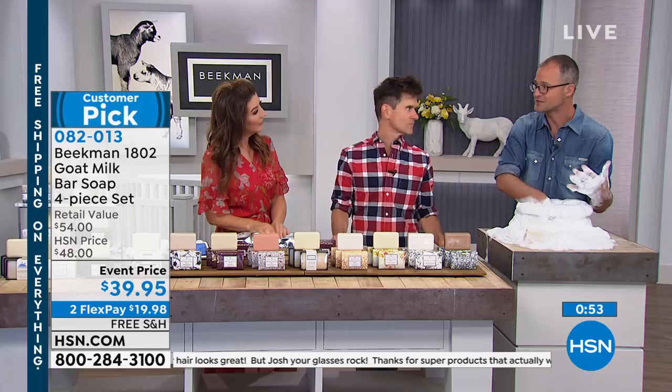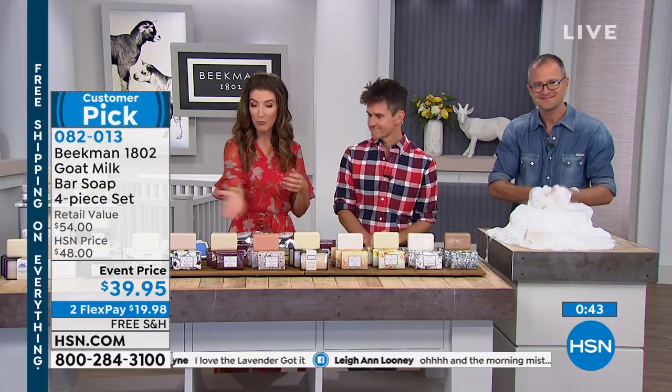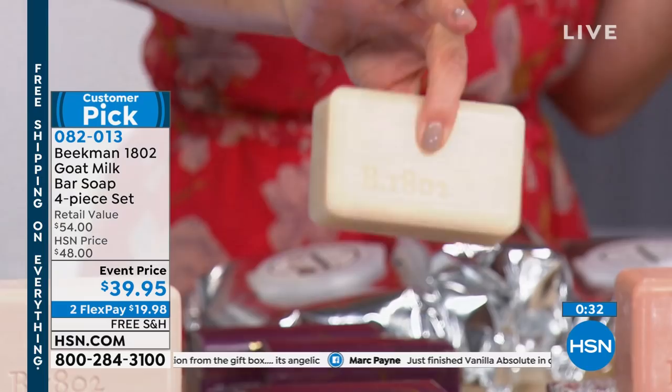You're getting four of the over-half-pound bars of soap, and each one is going to last you about eight weeks. When was the last time a bar of soap lasted you eight weeks? Usually they're dissolving in the bottom of your shower in just a few days. So really, a lot of soap you're getting here today — at our event price, with free shipping and two flex pay.